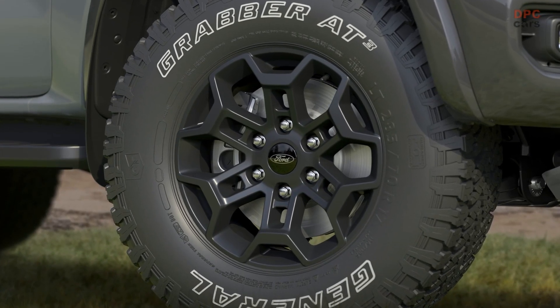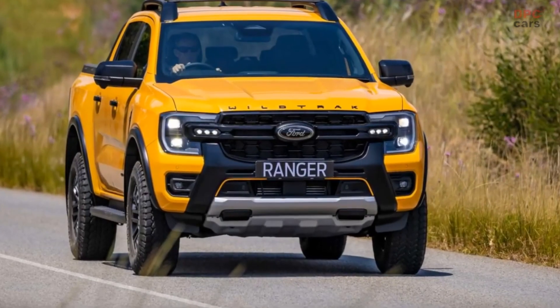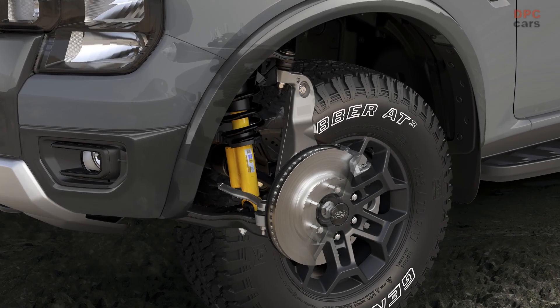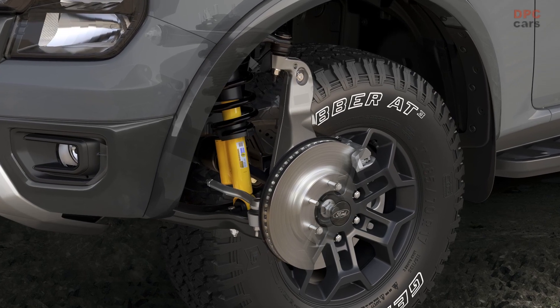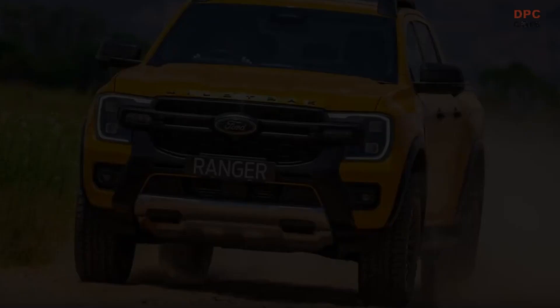The new Ranger Wildtrack X comes with increased ground clearance and a wider stance, coupled with an upgraded long-travel suspension system. To further enhance the driving experience, Ford has fitted Bilstein dampers and an uprated heavy-duty steering system as standard.